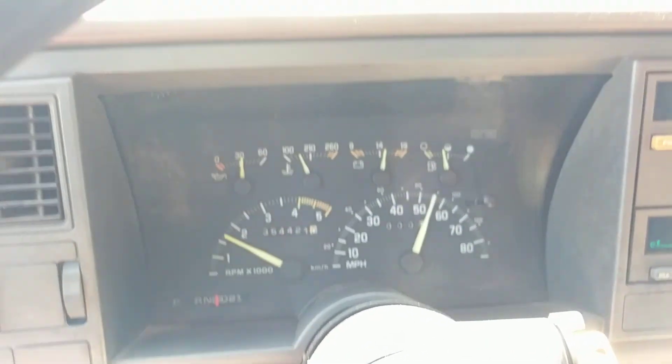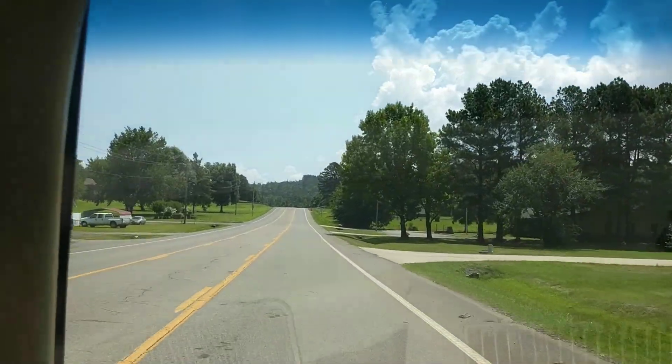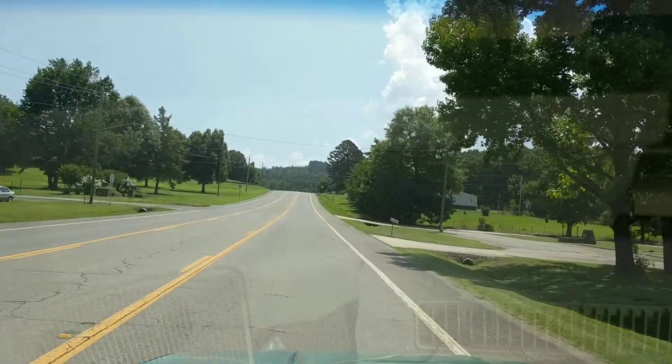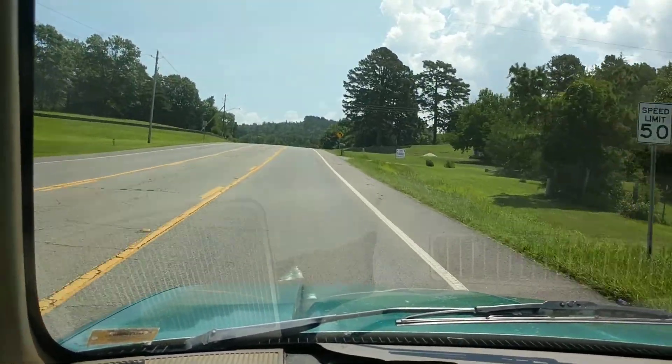I drove this on the interstate just recently — took it on a two-and-a-half hour trip. I even had a small trailer hooked up to it. It does great; it runs and drives really well. I would drive it anywhere.